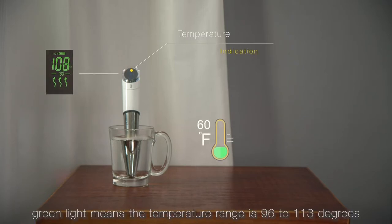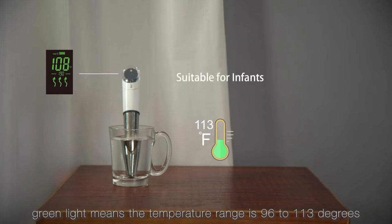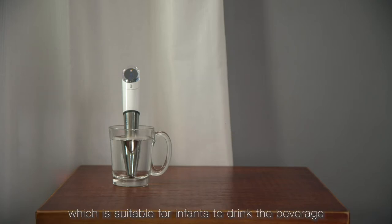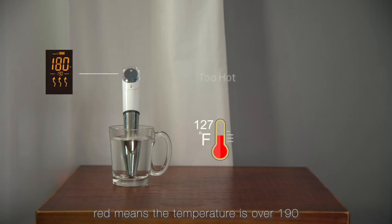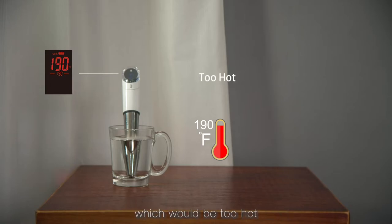There is a temperature indication system showing clearly the temperature range for your heated beverage with a specific color. For example, green light means a temperature range of 96.8 to 130 degrees, which is suitable for infants to drink the beverage. Red means the temperature is over 154, which will be too hot.